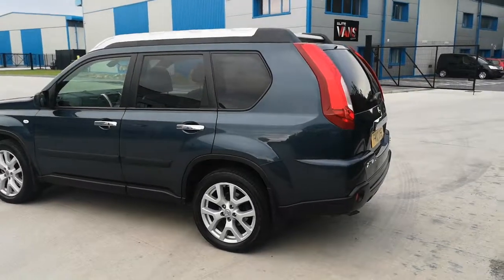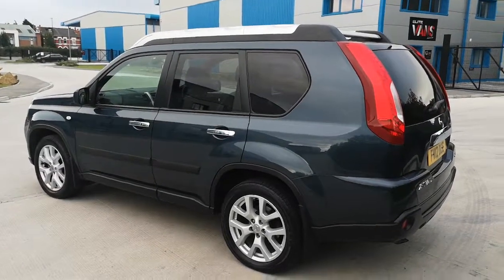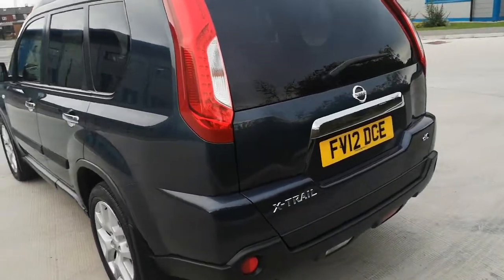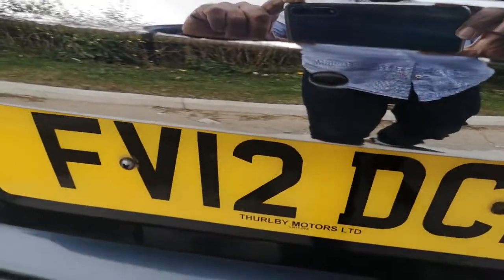It has a reverse camera, cruise control, air conditioning, fuel computer, and lots of other extras including keyless entry on the front doors and the rear boot as well. I'll just point to where it is — the keyless entry switch is just there.